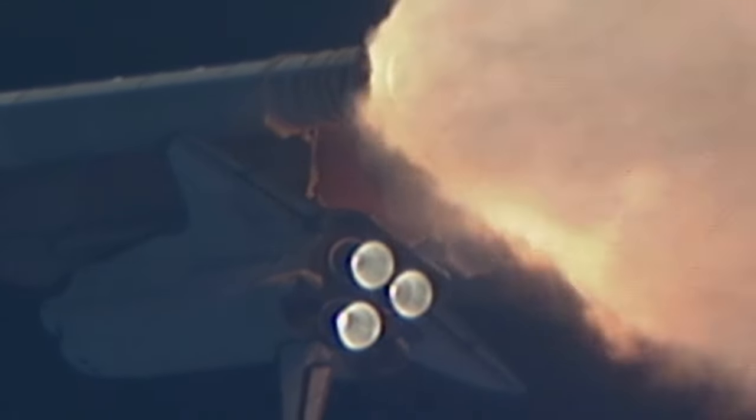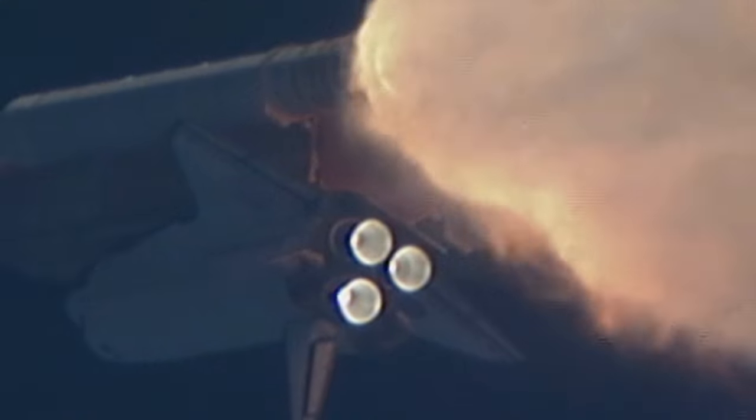All three engines looking really good. Back at full throttle now. At liftoff, the fully fueled shuttle, boosters and external tank weighed four and a half million pounds. It has now burned half of that liftoff weight in propellant.